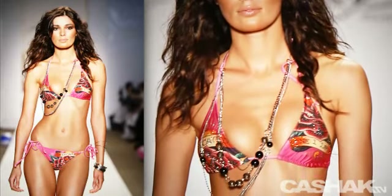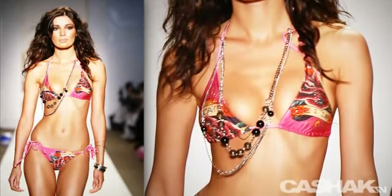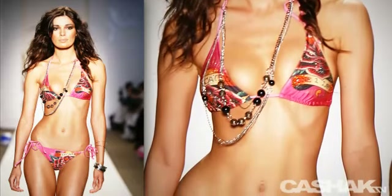Ooh la la, here we have a hot pink triangle string bikini with a flower design, matched with bead and chain necklaces.